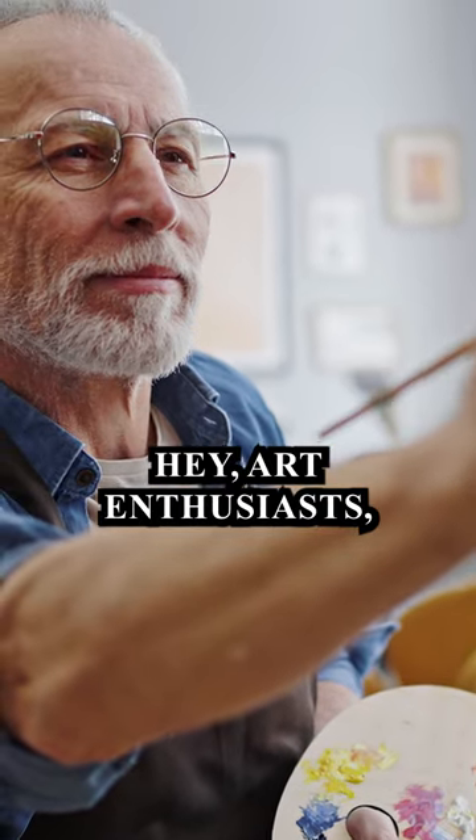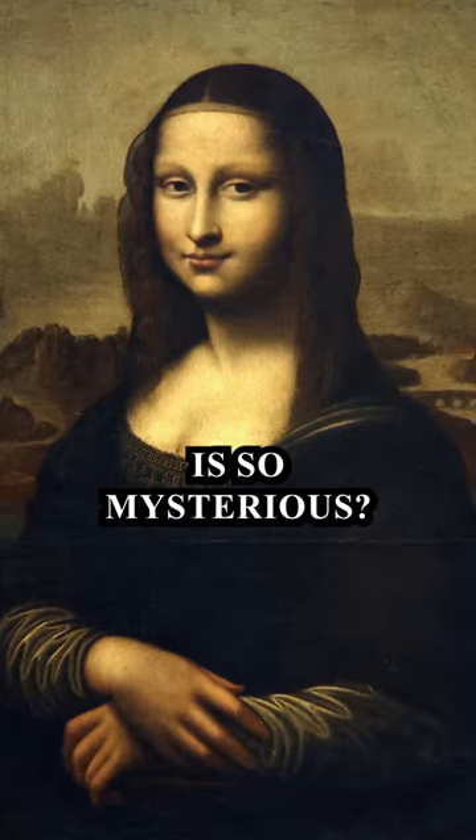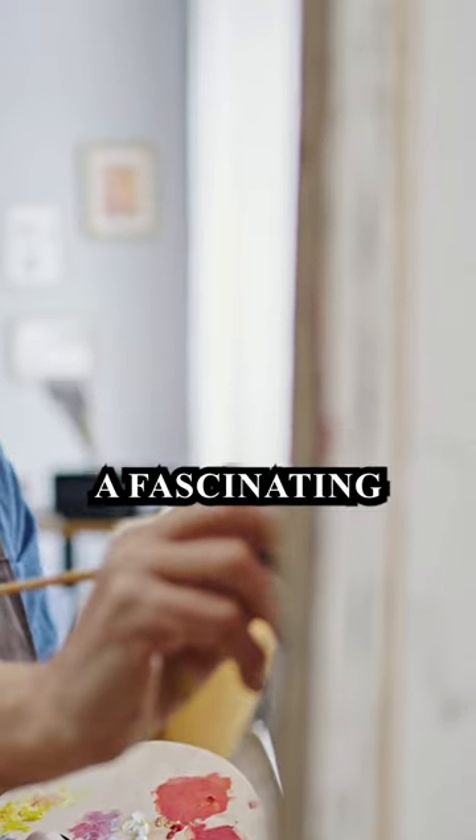Hey art enthusiasts, have you ever wondered why the Mona Lisa's smile is so mysterious? If you look at her lips, it's hard to decide if she's smiling or not. It's because of a fascinating technique.